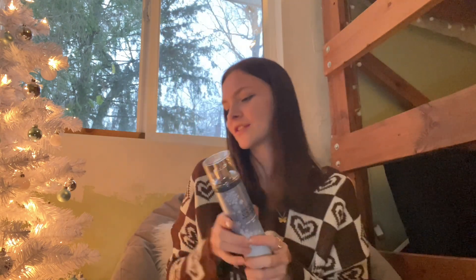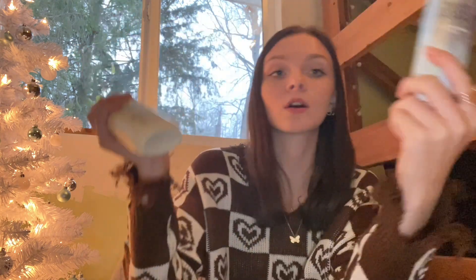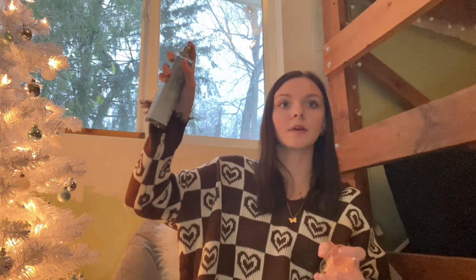Next perfume is Frosted Coconut Snowball — these are my favorites, they're all coordinated together, they're so pretty. It even matches my Christmas tree! I'm actually going to spray this one. I love the smell, it's so good. Get yours now, guys, please.